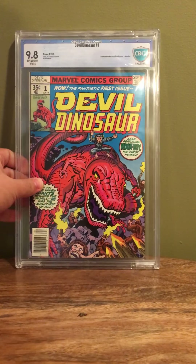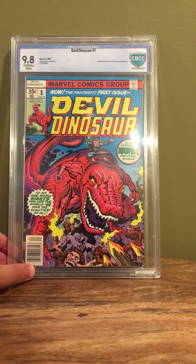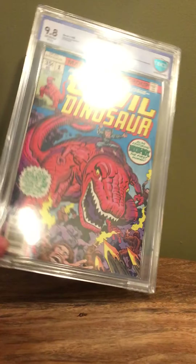Another stroll down memory lane: one of the rare bronze books in my collection — a Devil Dinosaur number one, 9.8 CBCS. This particular book came from Mike Z as a belated birthday present, so thanks to him. It's pretty cool.